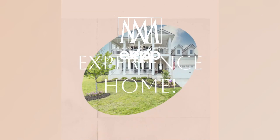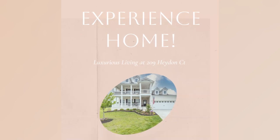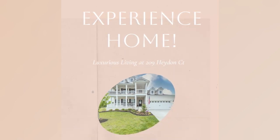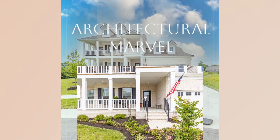Welcome to 209 Hayden Court, a truly exceptional luxury residence that embodies elegance and sophistication. This masterpiece boasts remarkable architectural design, featuring two-story front porches that exude timeless charm and character.